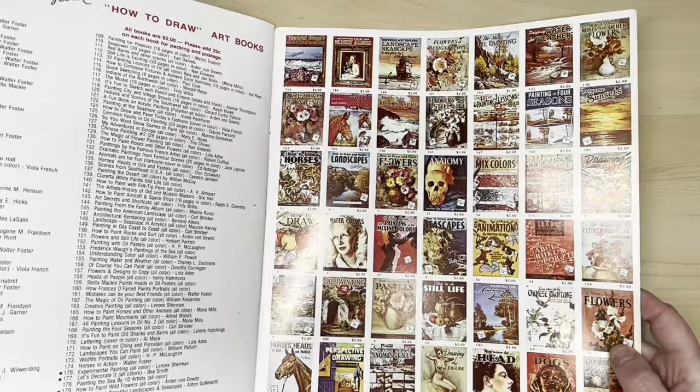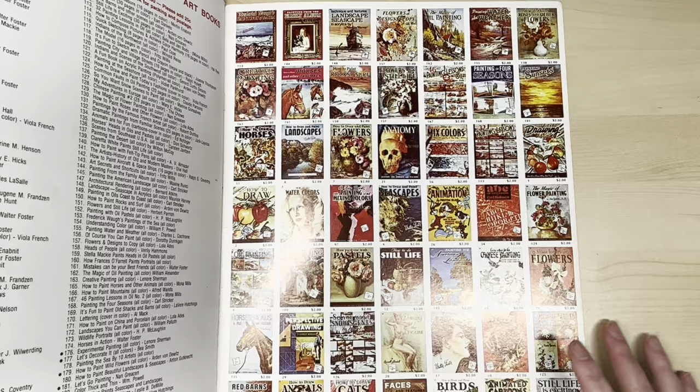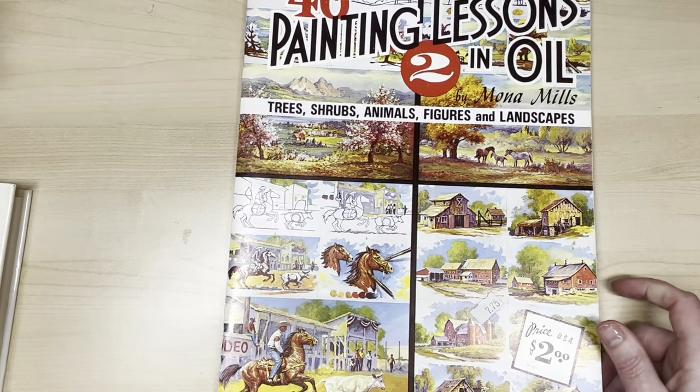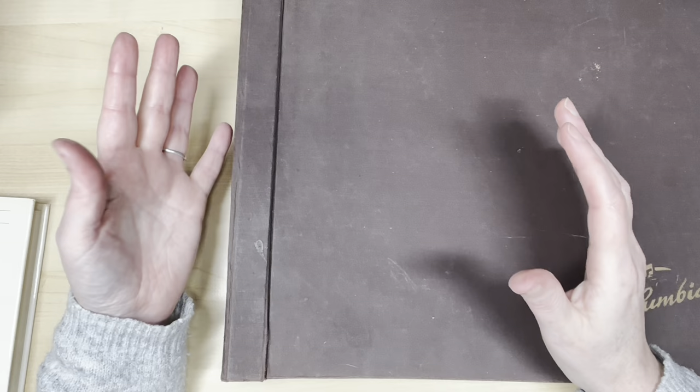I found another one — probably paid 50 cents. These are lovely. If you want to learn oil painting, this is a series. Look at the back — yes, it's a series. I have lots of these already. Look how many books in the series — the art books go up to number 178. I don't have 178, but I have about 10 or 12 of them. Really lovely. Guys, we're almost there — I'm going to show you one more item that I was really excited about.